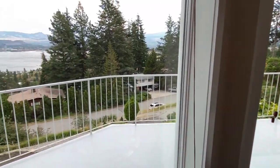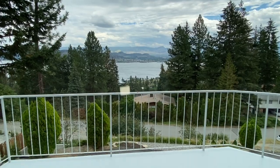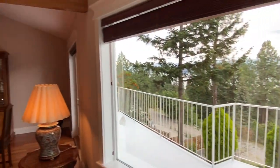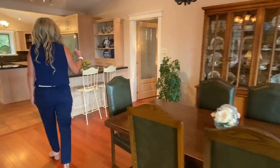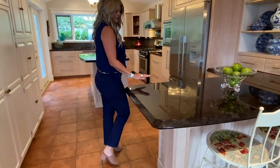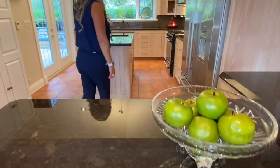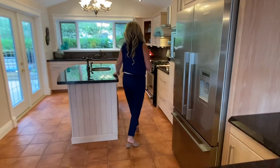There's a nice big deck out front here, very private, with a really nice view at all seasons. Large dining room here with direct access to the deck. We have a big walk-in pantry. Check out this kitchen — we've got black granite countertops, lots of extra space, Fisher and Paykel appliances, and a gas stove.